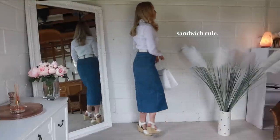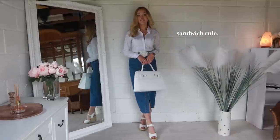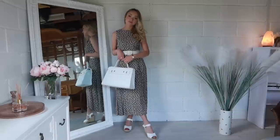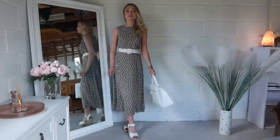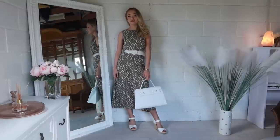Another thing to mention for classic essence is that traditional style rules really tend to apply. For example, the sandwich rule is very important — matching your bag, shoes, and belt together in the same colour to create a consistent pattern throughout. For some other types this isn't as noticeable, but on a classic, mismatched accessories or two slightly different tones of black will catch the eye immediately and look not put together.